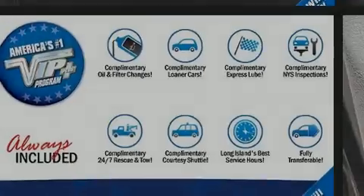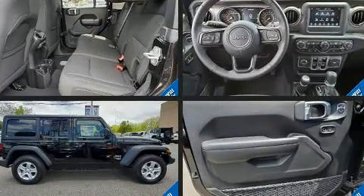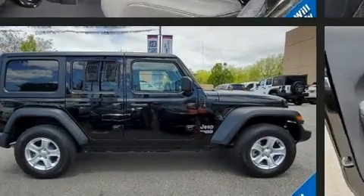Introducing the 2018 Jeep Wrangler. With just over 10,000 miles on the odometer, this four-door sport utility vehicle prioritizes comfort, safety, and convenience.